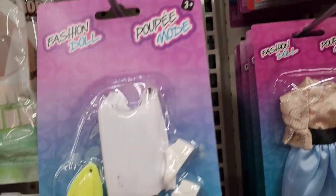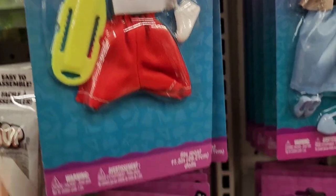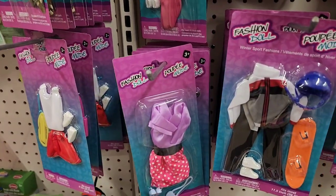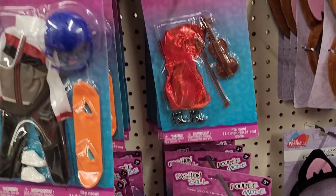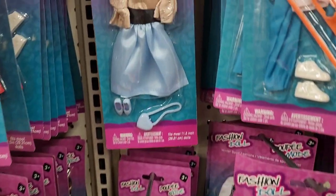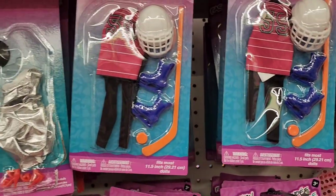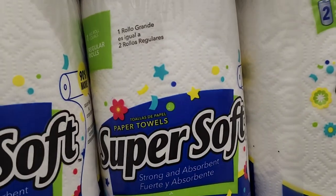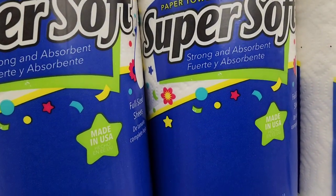They have several doll outfits — one that looks like a mini mouse, and a really pretty blue one that is absolutely beautiful. Then they have super soft paper towels: two-ply, one roll, 90 sheets.